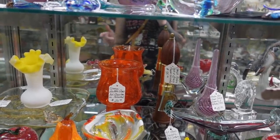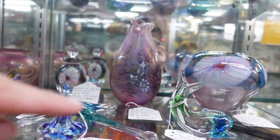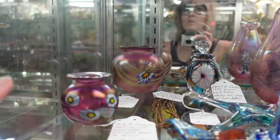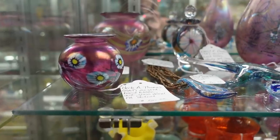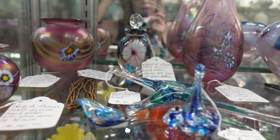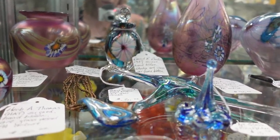In this booth I noticed a few things I liked. First of all, we've got the Herb Thomas art glass. We recently purchased a piece of Herb Thomas art glass — we've actually got it listed right now. I considered buying some more, but I thought I'll just get rid of the piece we have right now and maybe come back.